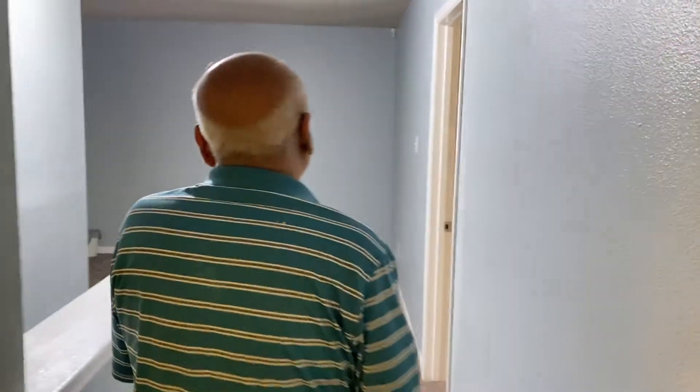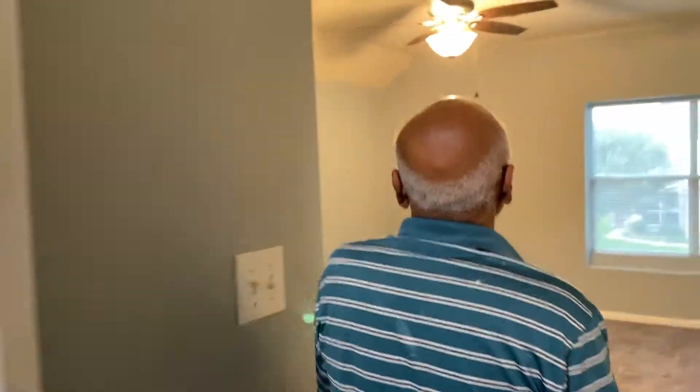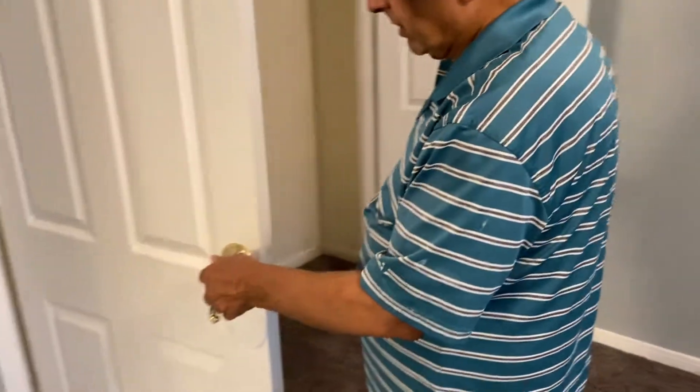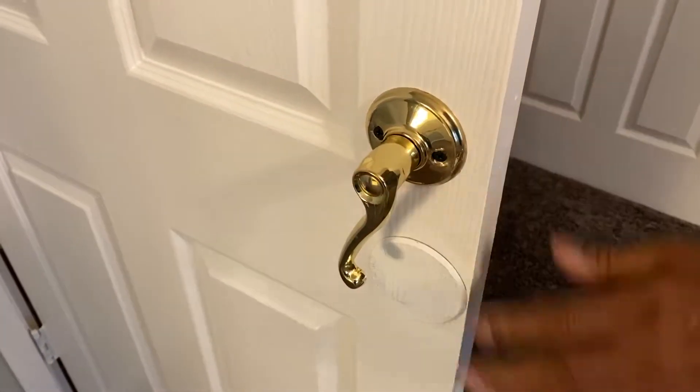This is the master bedroom. There was a missing smoke detector, so I bought one that lasts 10 years and does not need any battery — I just installed it there. The closet handle was loose, so I had to fix it. The closet again looks nicely painted — nice paint all over, not just in one lower area, but the whole thing is new.